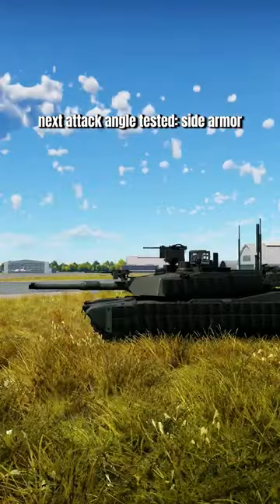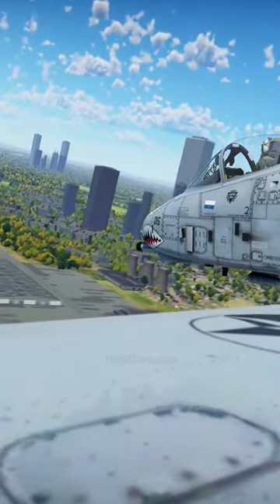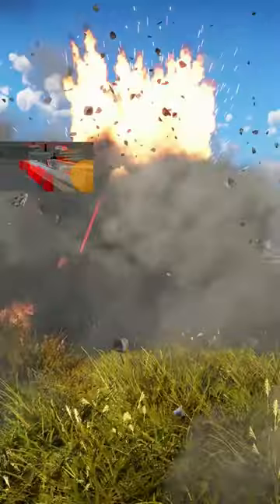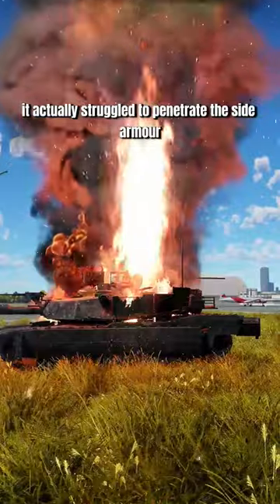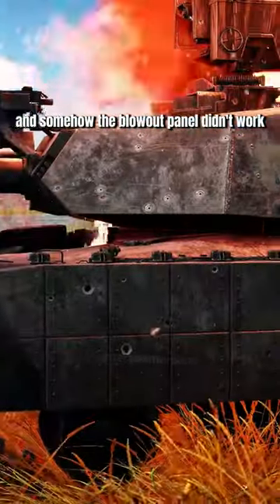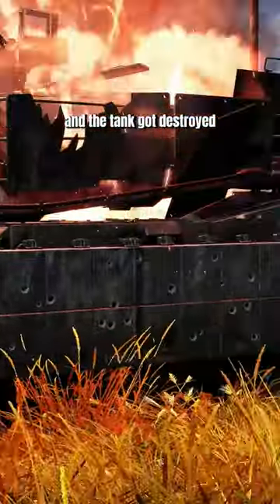The next attack angle tested is the side armor. It actually struggled to penetrate the side armor, but it did penetrate the ammo compartment and somehow the blowout panel didn't work, and the tank got destroyed.